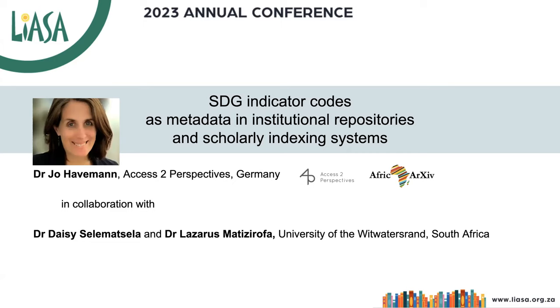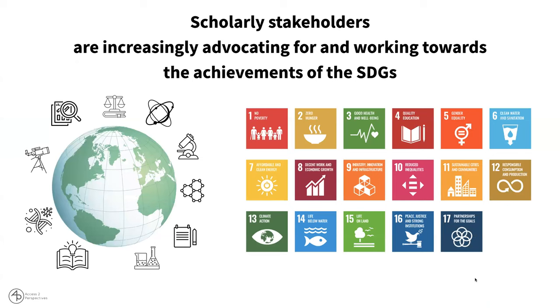In today's input or proposal, we would like to suggest using SDG indicator codes as metadata in institutional repositories and scholarly indexing systems. Scholarly stakeholders are increasingly advocating for and working towards the achievements of the SDGs, and most, if not all, research is addressing one or several of the SDGs in one way or another.